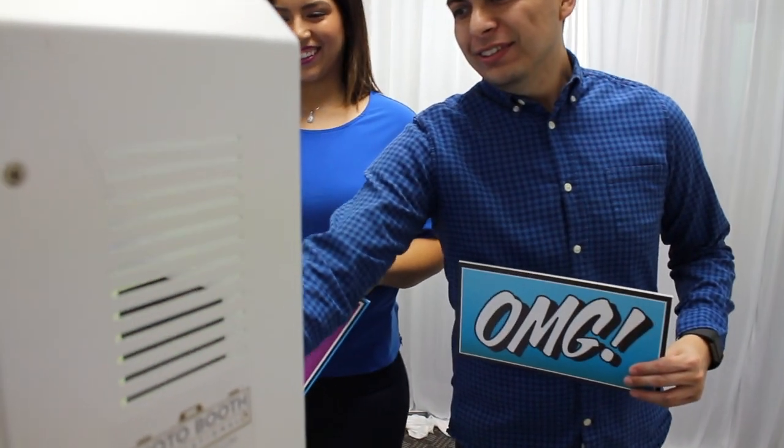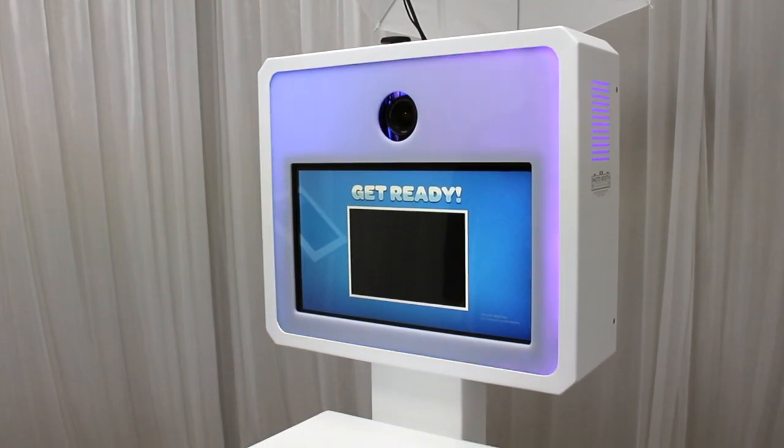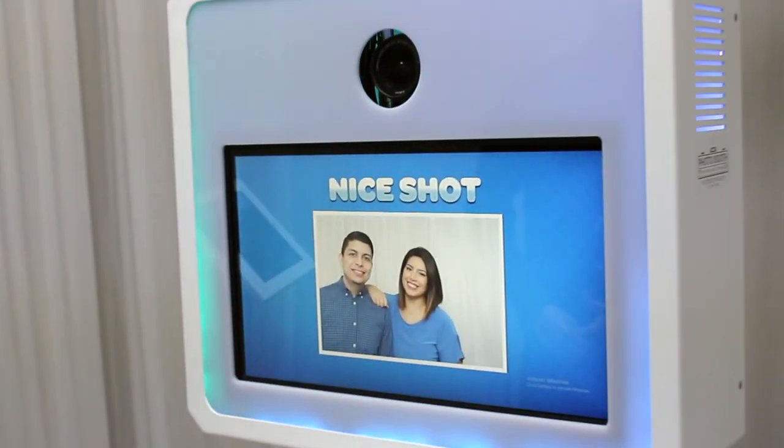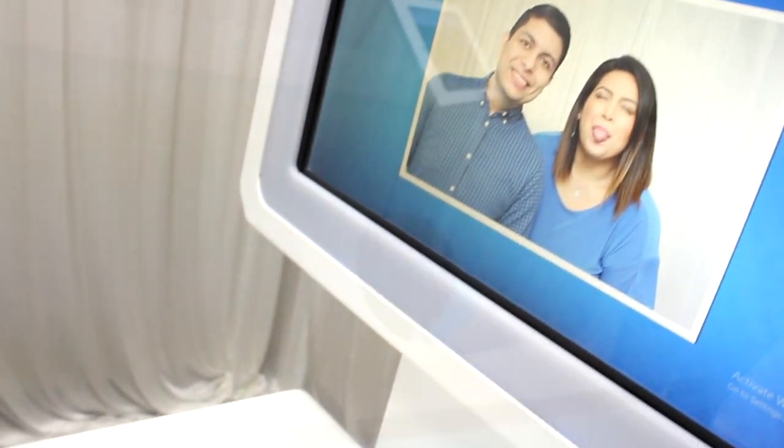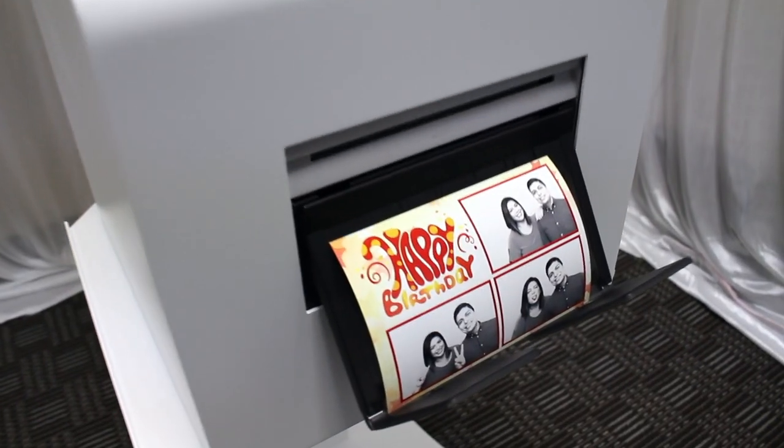Photo Booth International is proud to bring you the Prime XL Photo Booth, a new state-of-the-art large-screen photo booth engineered to fit in any four-door car. It comes standard with an 18-megapixel DSLR camera that's height-adjustable. Allow guests to choose from a variety of unique filters and enjoy lab-quality prints in seconds.